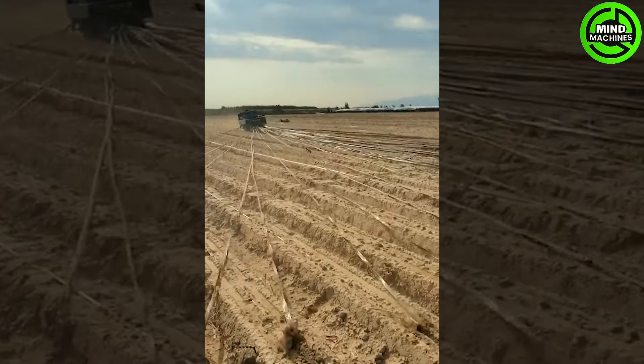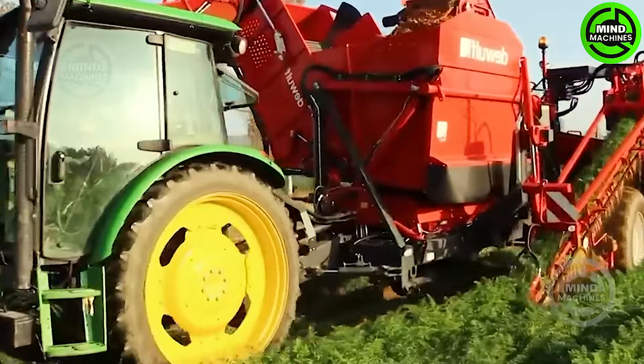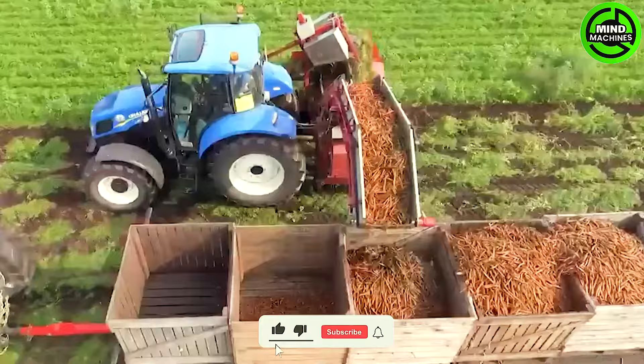I believe that this is the most efficient solution for irrigating fields. This finely tuned contraption works wonders, effortlessly harvesting an entire field of crisp orange carrots.